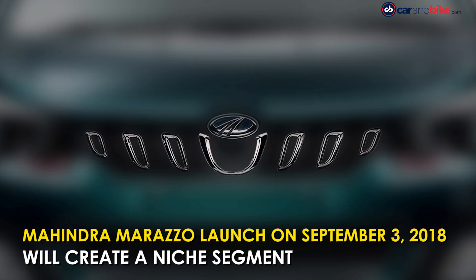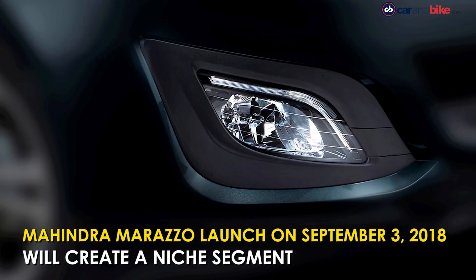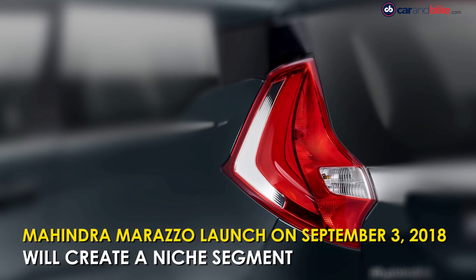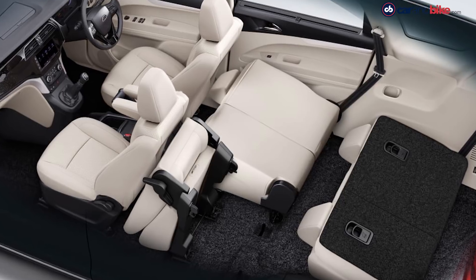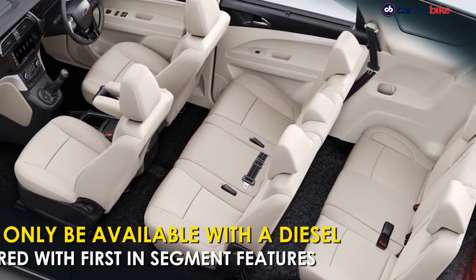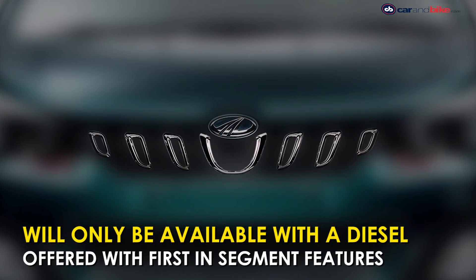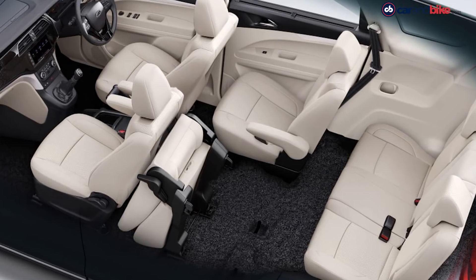Mahindra is all set to launch the Marazzo MPV on September 3rd, 2018. The MPV has been in the works for some time and the company says the Marazzo will cater to a niche audience, with a premium set of dealerships through which the MPV will be retailed. The car will be launched only in a diesel trim with a 1.5-litre unit. The design has been inspired by a shark and the car will go up against the likes of the Toyota Innova Crysta.